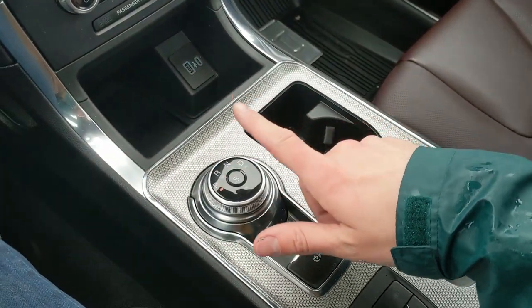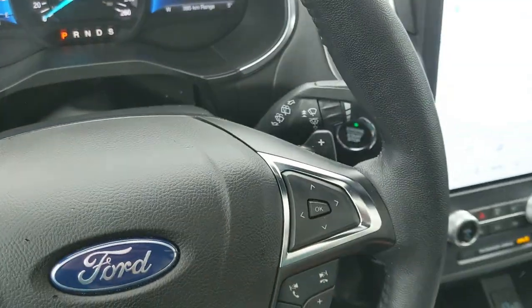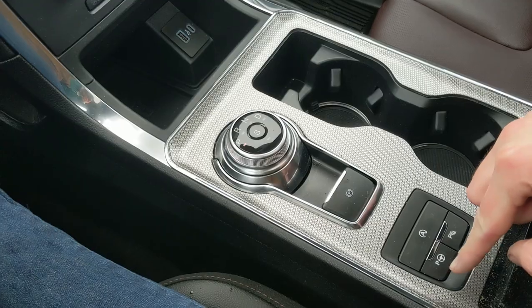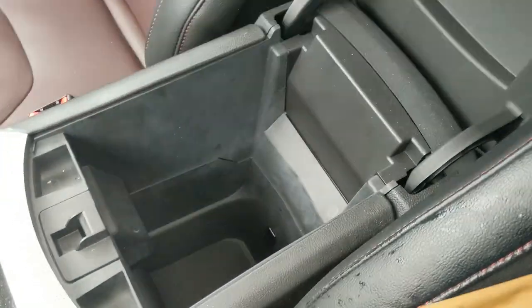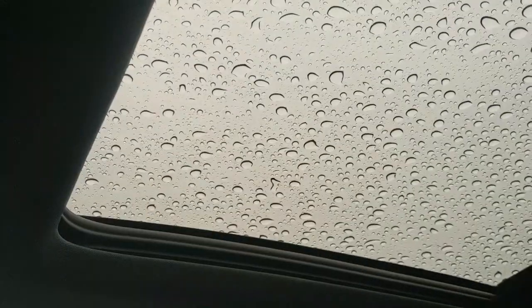Moving to the center console, you have your main shifter on a dial along with paddle shifters on the steering wheel so you can manually shift through your gears. You also have a parking brake, two cup holders, auto start-stop shutoff, park assist, and park assist sensor shutoff. Then you have a two-tiered center compartment armrest with a removable tray and plenty of room inside.